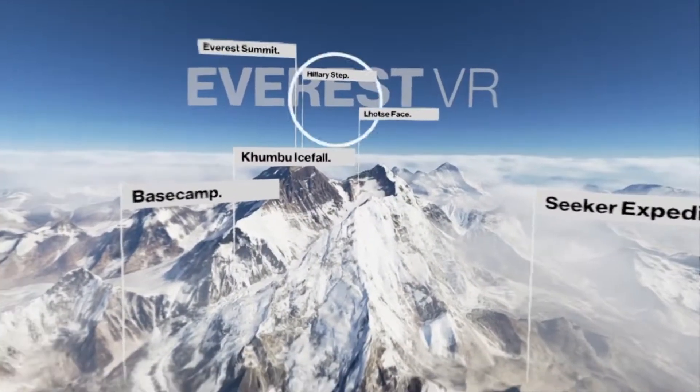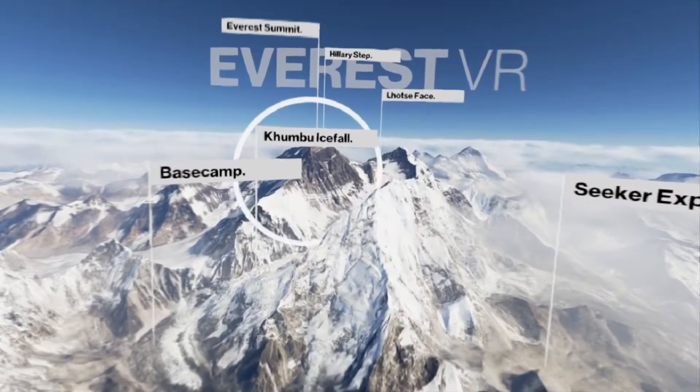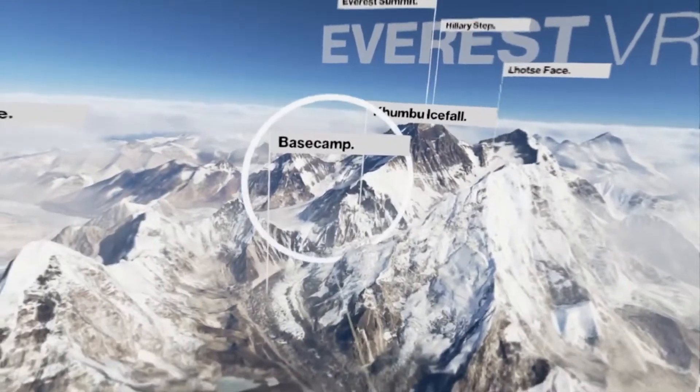After the Hillary Step and the lowest phase is the Khumbu Icefall. This step is also considered one of the most dangerous steps of the Everest summit.